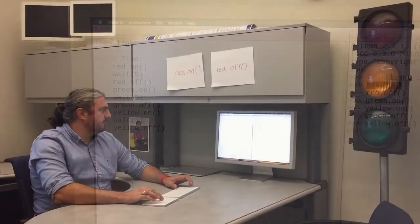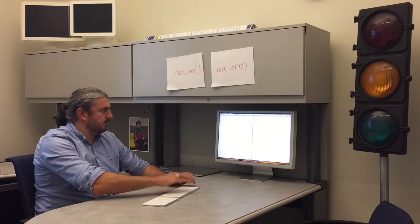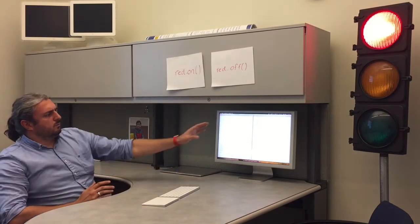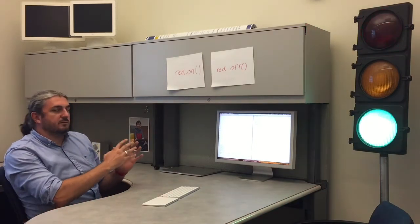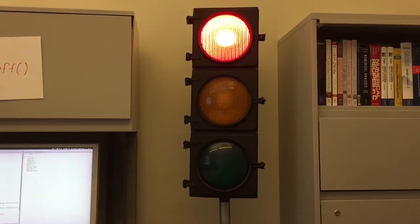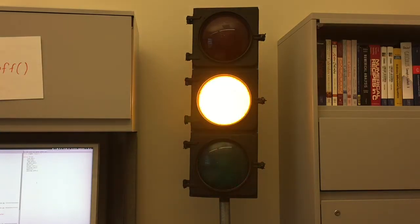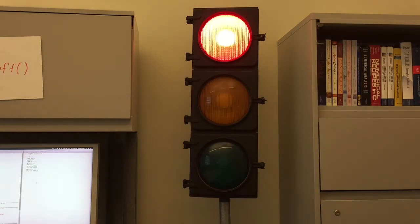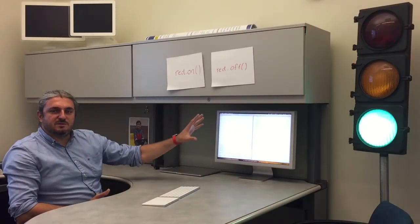So now it will cycle between green, red, and yellow, then again green, red, yellow. With very few lines of code and a very easy-to-understand framework, we have a fully functioning traffic light that works exactly as it does in the real world. All the coding concepts relevant even for university-level classes can be covered with just this basic example.